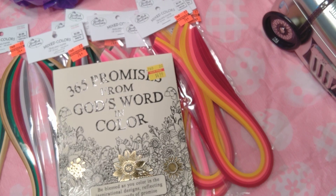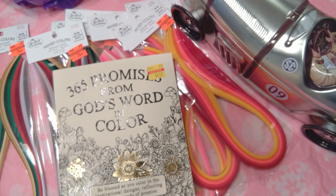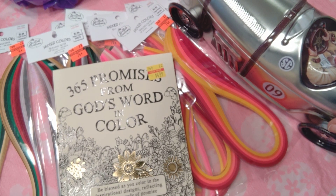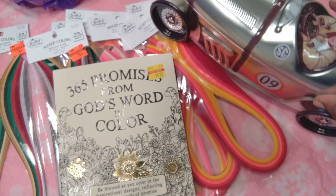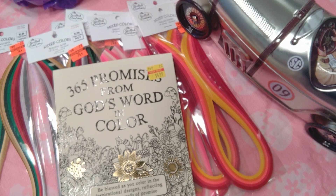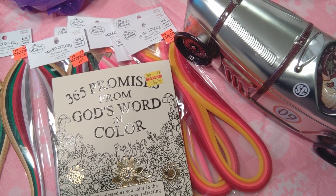I might give it to my great nephew — my niece's son — but he wouldn't really appreciate it; he'd play with it and my brother would probably end up taking it from him. It's not antique, just a model tin. I also want to show you something I forgot to show in other videos.